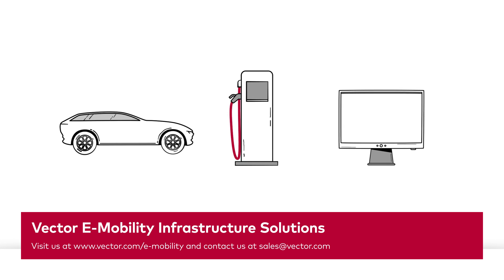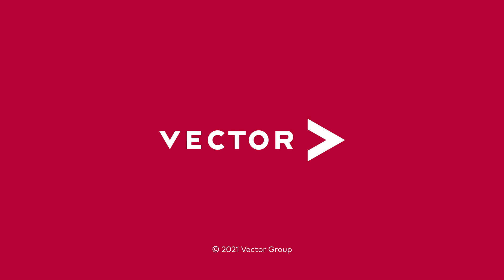Vector e-mobility infrastructure solutions. Don't hesitate to contact us.